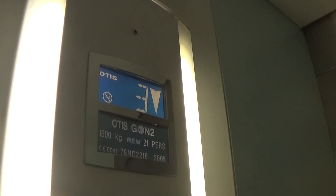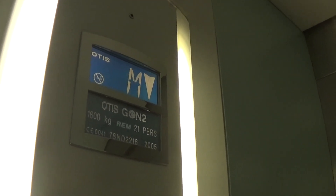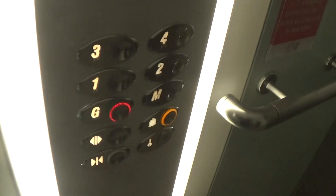The capacity is 600 kilos, 21 persons. Built in 2005. Here we are back down at G. It's got the voice fixtures. Doors. Now it connects to the elevator.